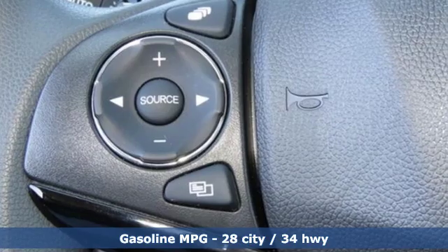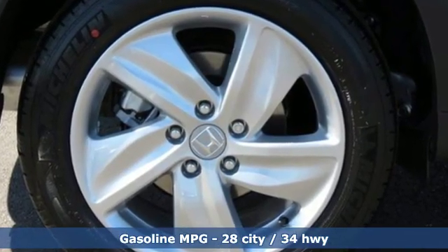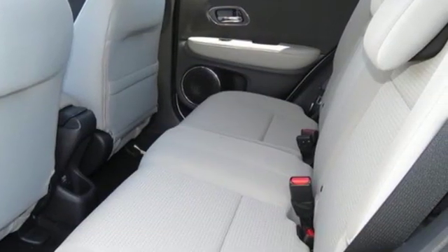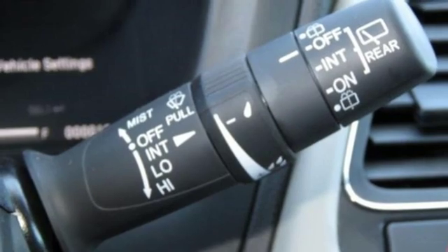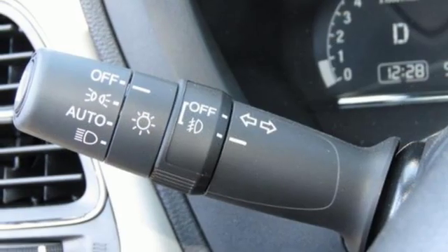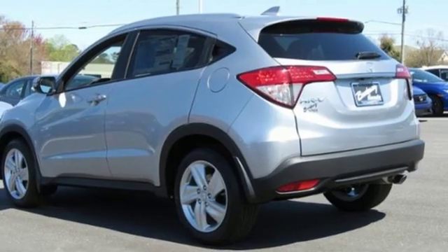You'll look forward to every drive with features like these: inline four-cylinder engine, front heated bucket seats, streaming audio, air conditioning, doors and push-button start proximity key, external memory control, power sliding and tilting sunroof, wireless phone connectivity, and power heated mirrors.